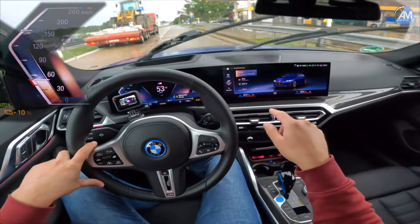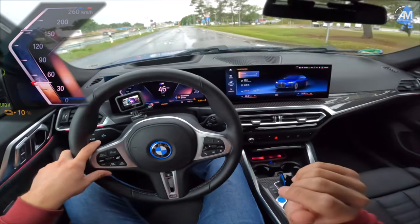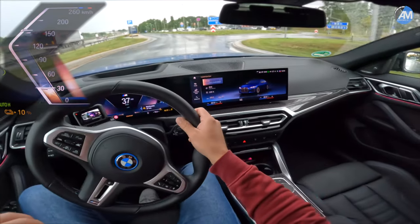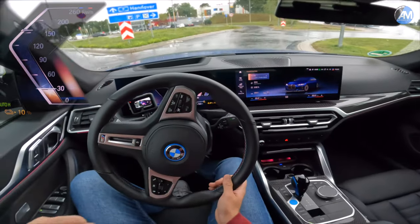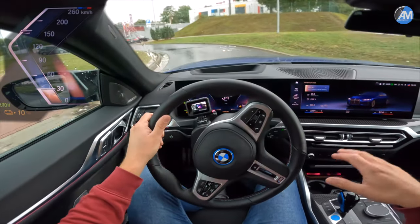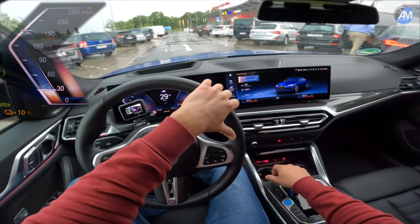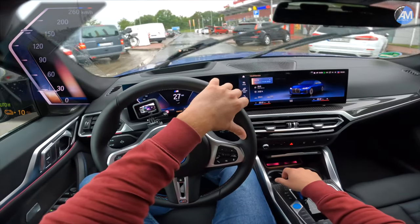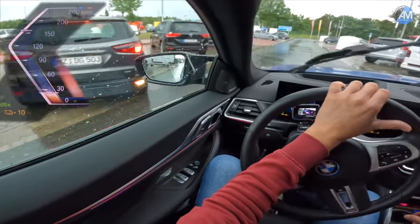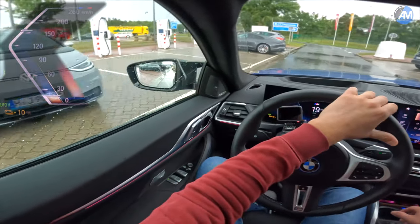We've now reached an average speed of 115 km/h, comparable to what we did with the other cars. This is of course summertime; some other cars were tested in real wintertime conditions, so that may make a difference. Comparing it to the Mustang Mach-E GT and the Kia EV6, this is a good overall consumption figure, and the aerodynamics of the car really pay off.